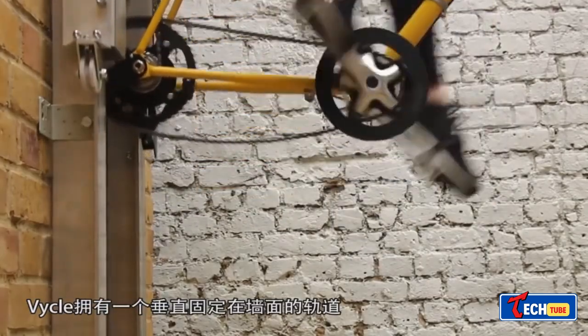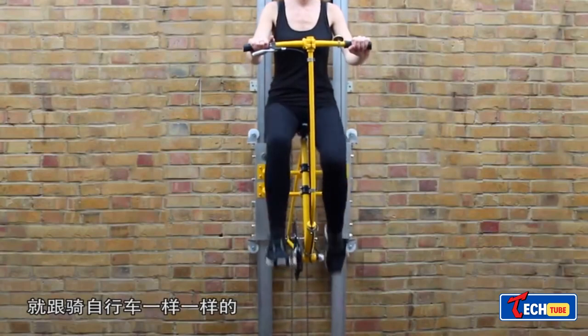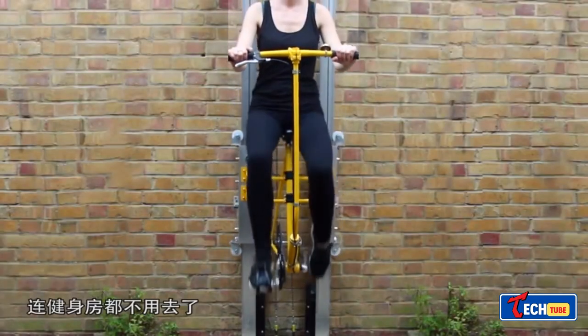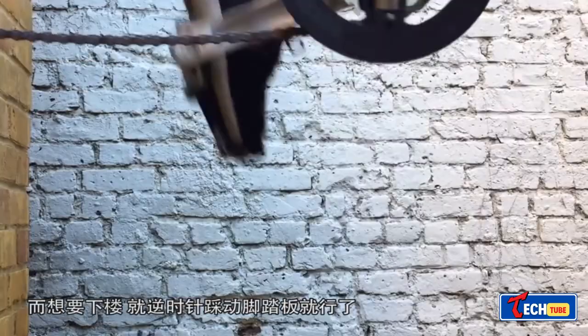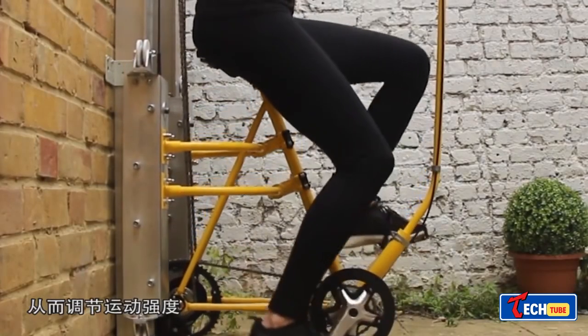Vicle Elevator Bicycle Hybrid. A student project from the UK proposes Vicle, a hybrid of a bicycle and an elevator for future buildings. It allows people to move up and down by pedaling along rails. While not fast, it offers a space-saving alternative to traditional elevators and requires less energy.